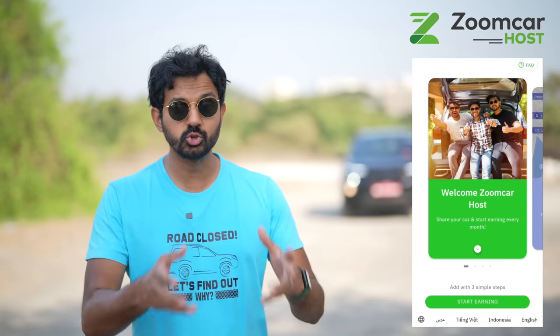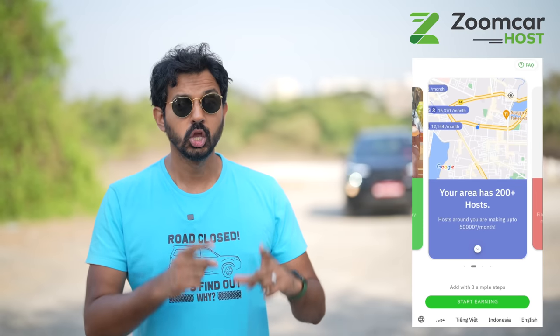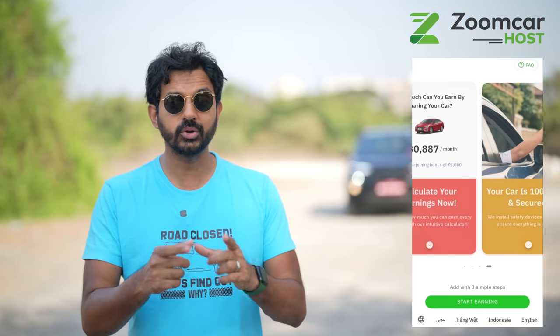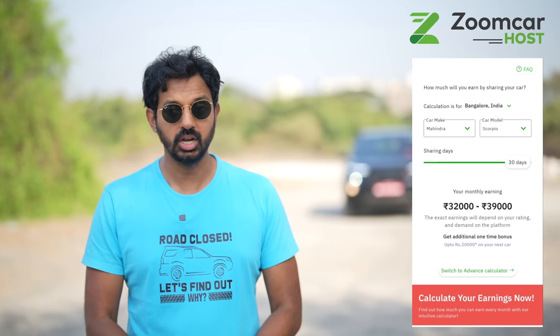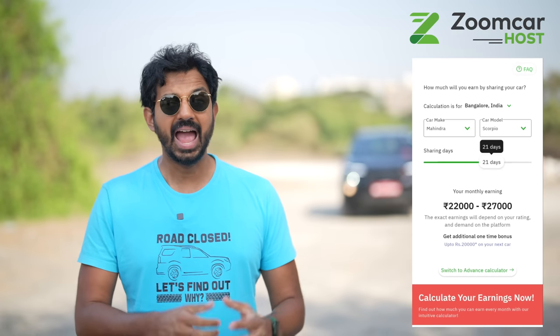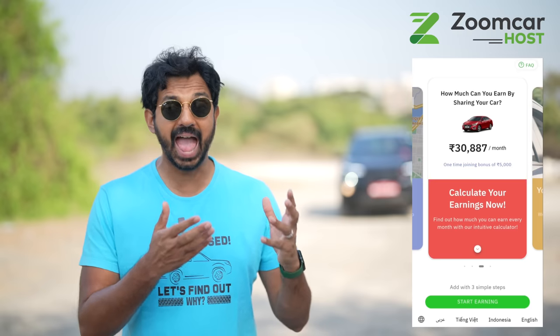With the ZoomCar host program, as a host you can share your car on ZoomCar and earn passive income consistently without putting any extra effort. You get to decide when you want to share your car — from a few hours to a few months or even a year long. You have complete control on the duration and how much you want to charge. To join the ZoomCar host program, you don't need any special knowledge or skill. Onboarding takes just 30 minutes, and you can directly interact with the guest on the platform. You don't have to be physically present to serve bookings as the car can be unlocked from the app itself.